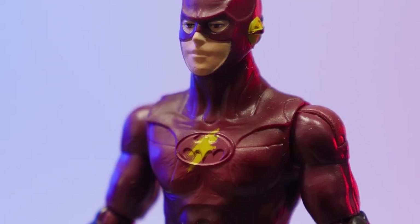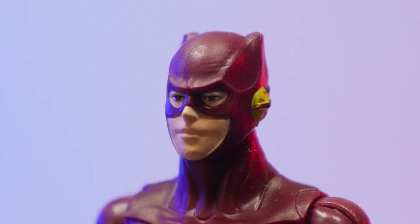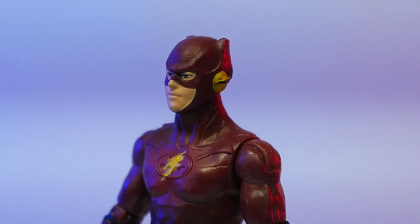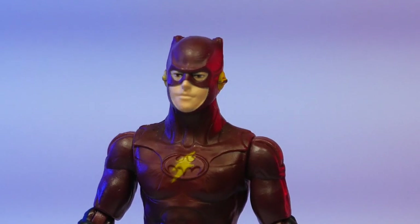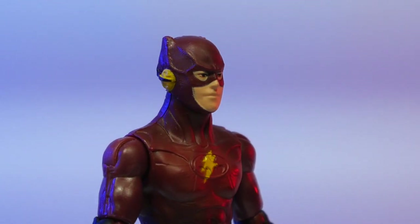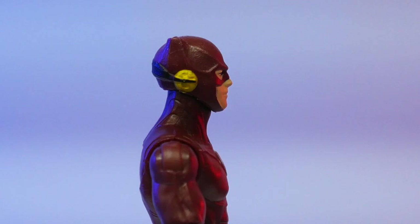We do have ball-jointed legs, a thigh cut, and a ball-jointed knee, so you can get some pretty good articulation all things considered. The same goes for the Flash figure. The likeness for Keaton is much closer than for Ezra Miller's Flash — that likeness really isn't there at all. The paint job is otherwise overall very good; it's just the sculpt on the head that falls short. The body sculpt is very good and the articulation matches the Keaton figure. Overall, the figures are actually pretty impressive for the price.